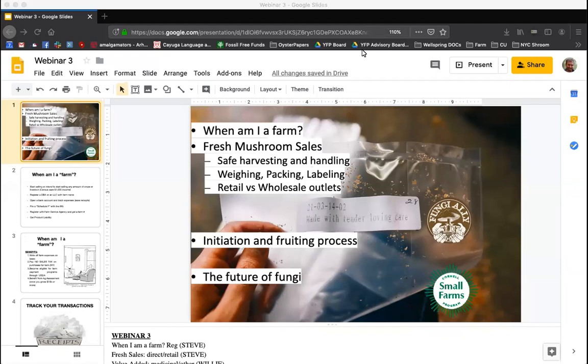I think we'll get started here. We're going to wrap up this webinar series with our third webinar tonight. I'm going to start off the evening talking about some of the farm business, some of the pieces to become a farm, and then some of the ways fresh mushrooms are handled and sold, and talk about some of the logistics of that. Then I'll toss it over to Willie for the end of the webinar. We'll get into a little detail about fruiting and some big picture ways that fungi are going to continue to grow and expand.